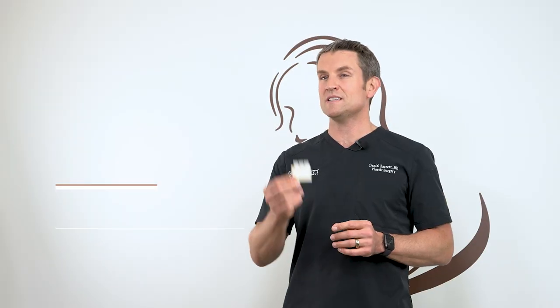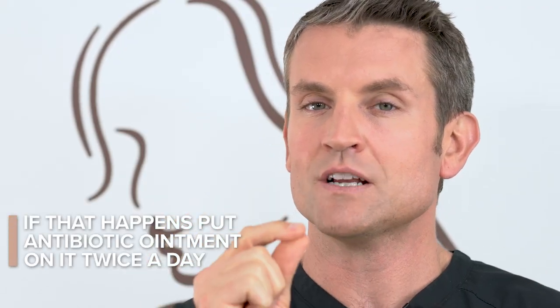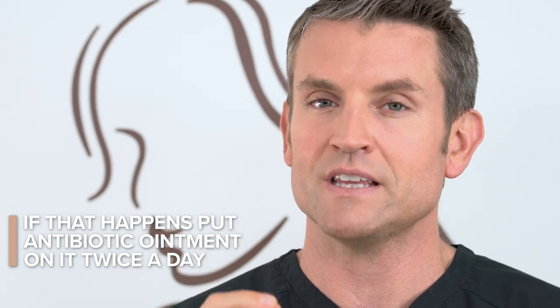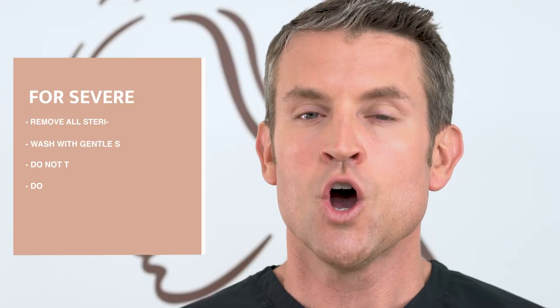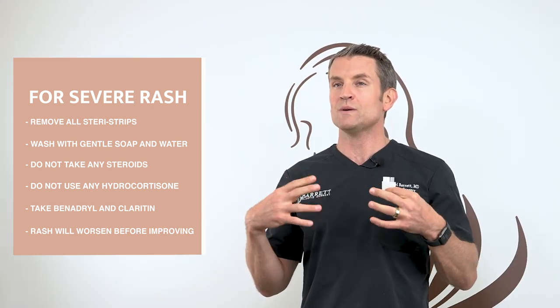I want to talk briefly about SteriStrips — these are covering your incisions. If they fall off, no big deal; replace with a band-aid. Sometimes your body swells with the SteriStrip on and it can form a blister — if that happens, leave it alone, put antibiotic ointment on it twice a day, and we will remove the SteriStrip in the office. If you get an allergy — a severe rash that's red and insanely itchy in all the areas where the SteriStrip is — remove all your SteriStrips, wash with gentle soap and water, and take Benadryl and Claritin to help ease the symptoms. If you have any questions, give the office a call.